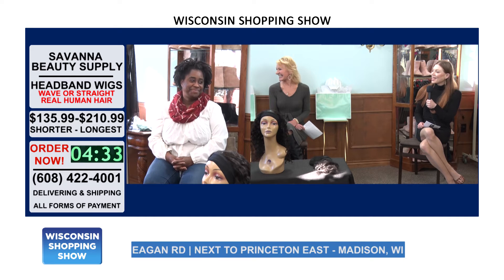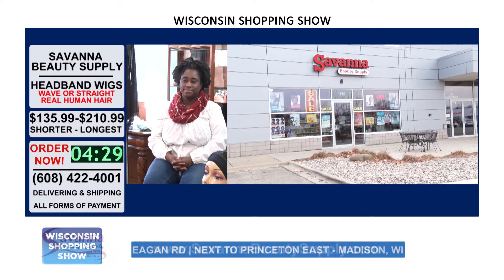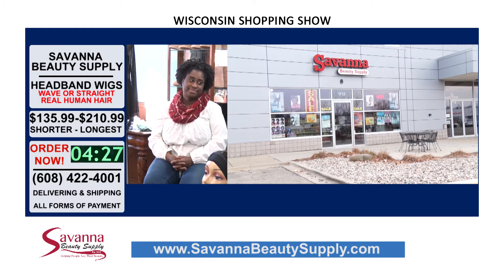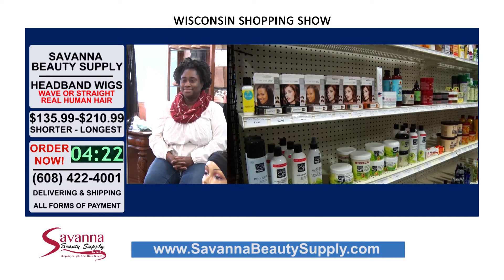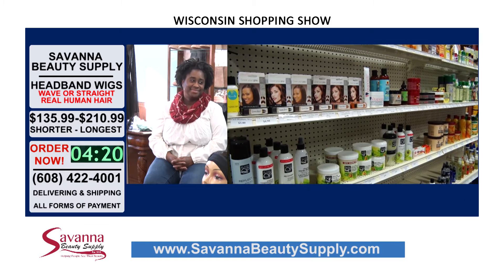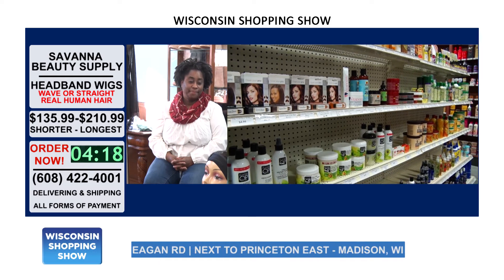Always a pleasure to see you. If you haven't checked out Savannah Beauty Supply yet, it's a must. They have a fantastic website with all kinds of great hair care and skin supplies, a huge selection of wigs — and you just got a new style in. Tell us a little bit about this.